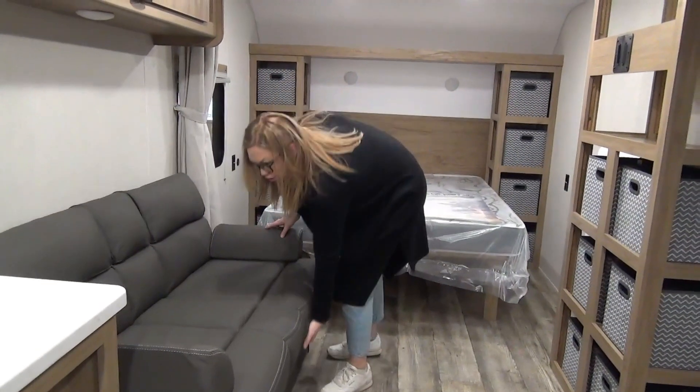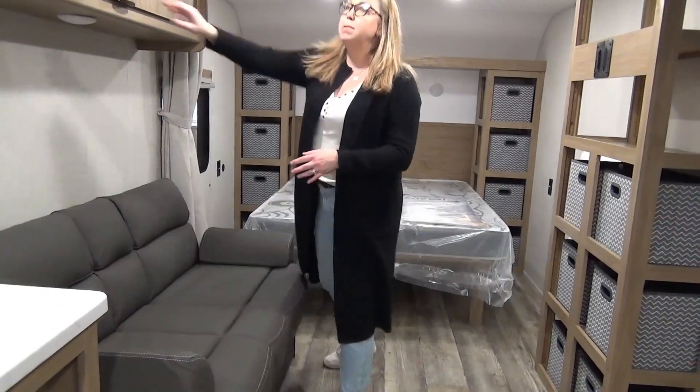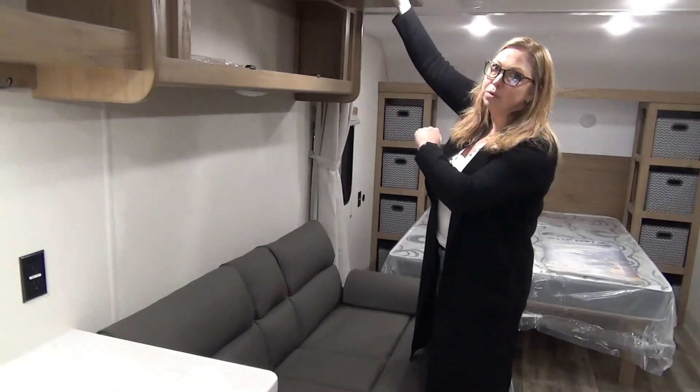We've got a jackknife sofa back here — you just lift and lay it back, and there's lots of room for more sleeping. Right up here we do have more storage cabinets — more cubbies or just open storage if you prefer.